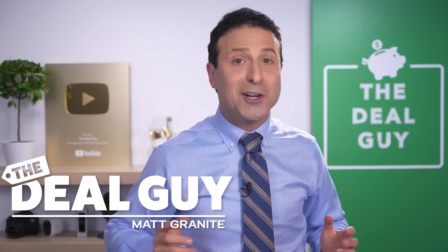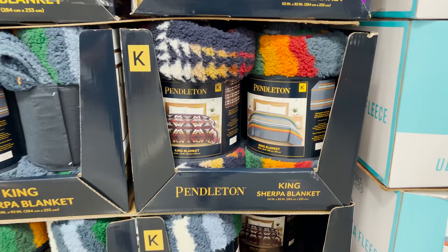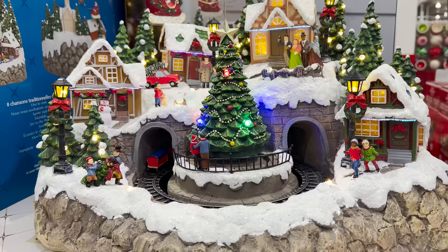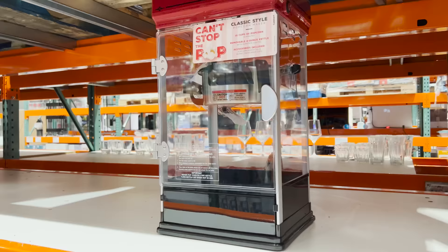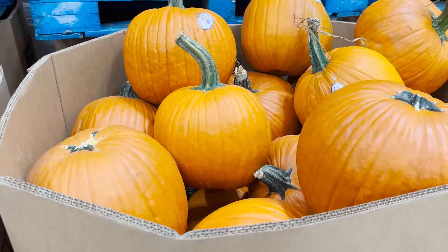These are 10 new things you should be buying at Costco this September 2022, and there's a huge selection of fantastic new finds for every area of your home.